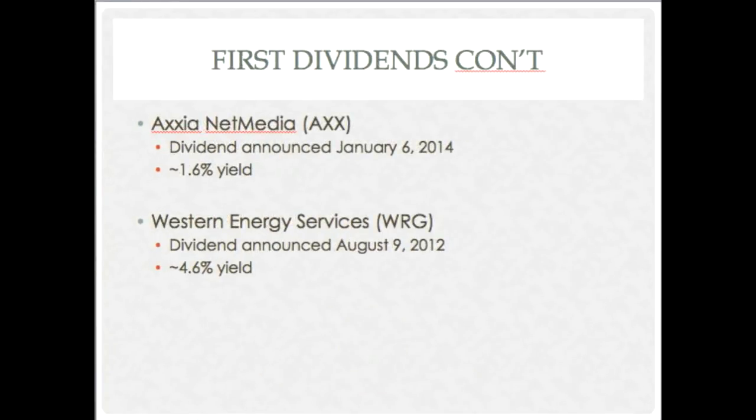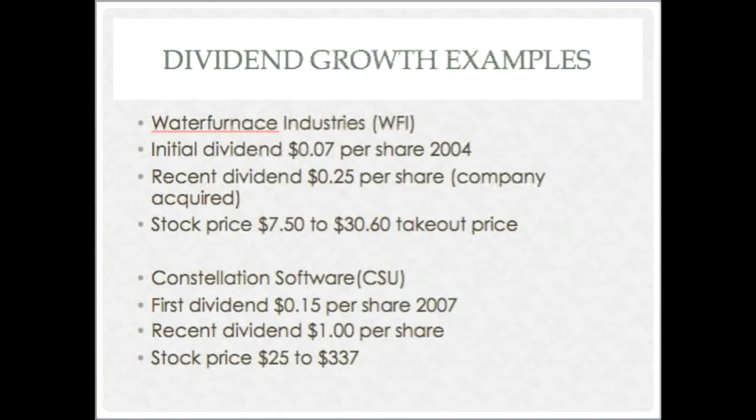Axionet Media is involved in developing internet infrastructures for communities — they announced their first dividend about a year ago. Western Energy Services announced theirs a couple of years ago with a 4.6% net yield, but being in oil and gas, that may not be as secure. In a cyclical industry you have to give more leeway to a dividend payout ratio, and consider any dividend less safe, because their destiny is not their own — if oil goes to twenty dollars, it doesn't matter how good you are.